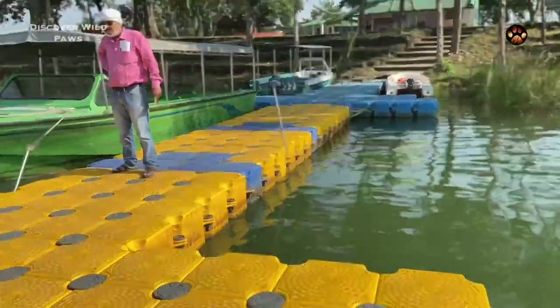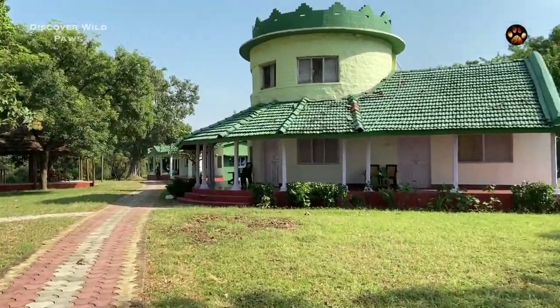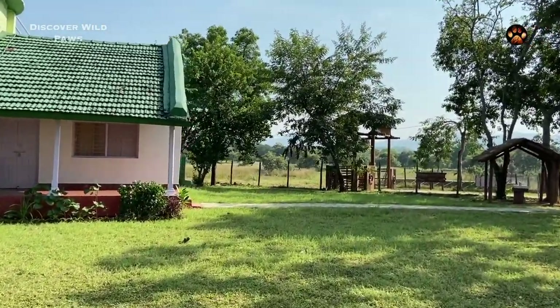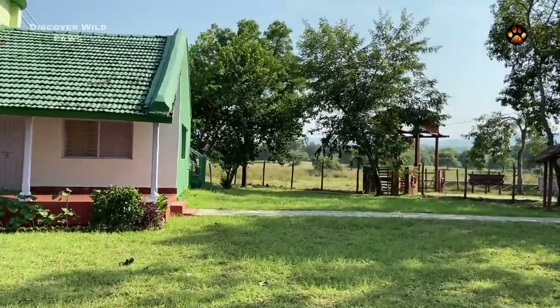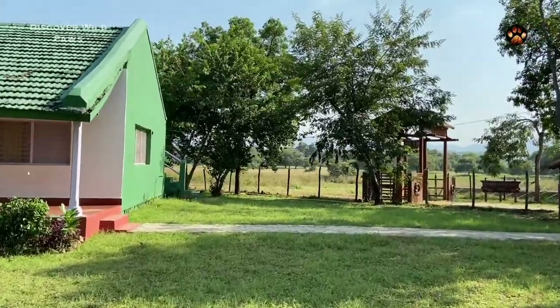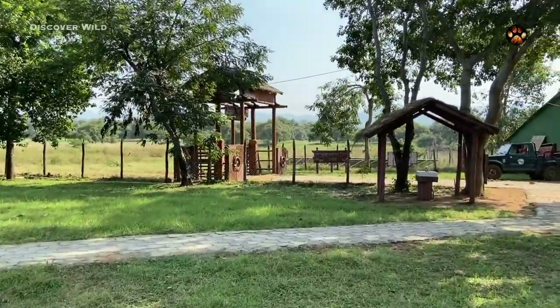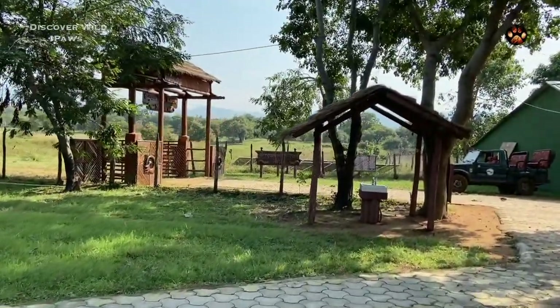This side of the reserve has a few forest rest houses, and there are huts made for tourists to have lunch before the safari. Once you reach this side, the first thing you need to do is get a gate pass for your safari jeep. At this point you will be asked to show the ID proofs for all tourists and be allocated a safari vehicle.